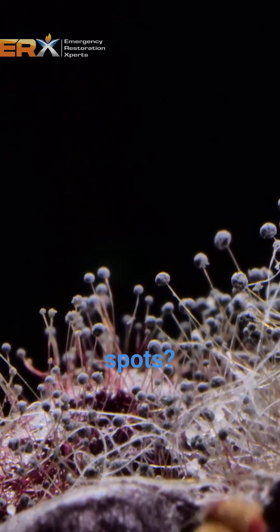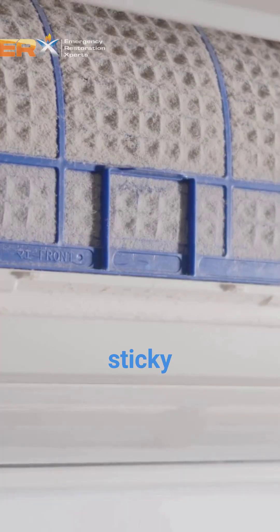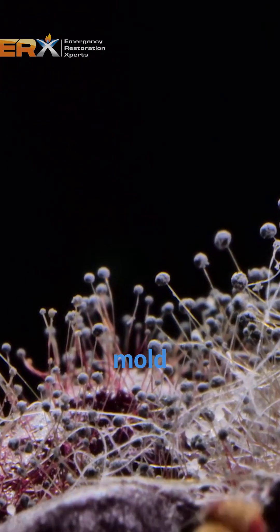See any black, green, or fuzzy spots? That's not just dirt — it's likely mold. Is the dust around your vent sticky or smeared instead of dry? That indicates moisture, which is exactly what mold needs to grow.